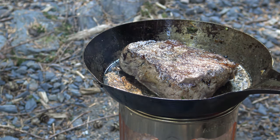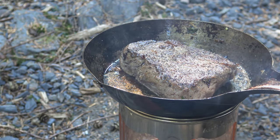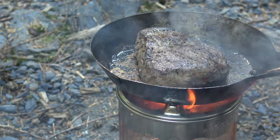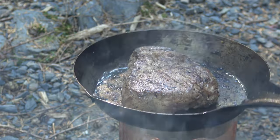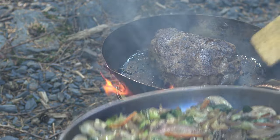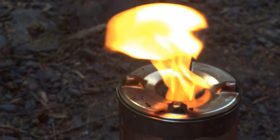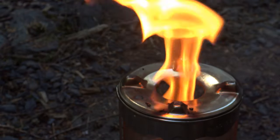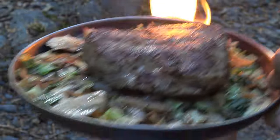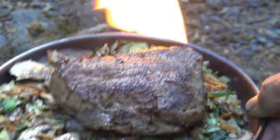Never hurts to put a little more seasoning. This is my Bromwell cold-handle styled frying pan. Let's plate this. There it is — look at that. Stir fried veggies with a steak.